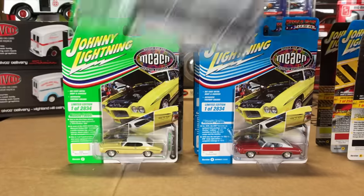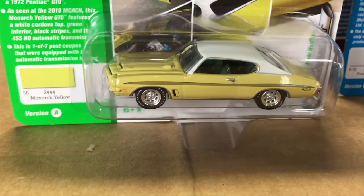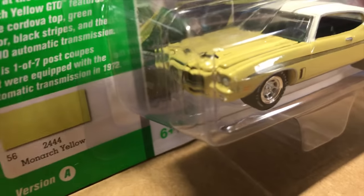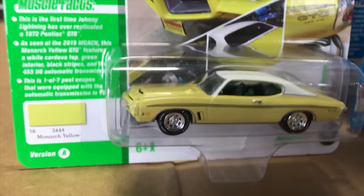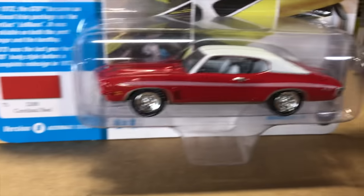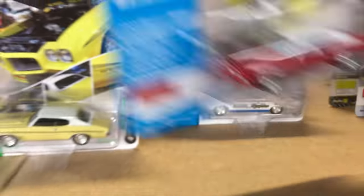Next up for the release, the 1972 Pontiac GTO. The first version is in Monarch with the white top on there, white letter tires, and all the cool details. And the second version is in cardinal red — also with a white top — another just great looking die-cast.